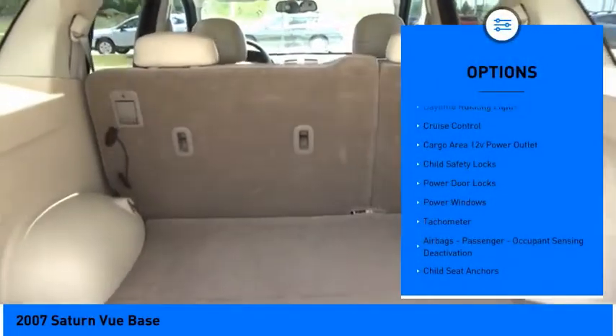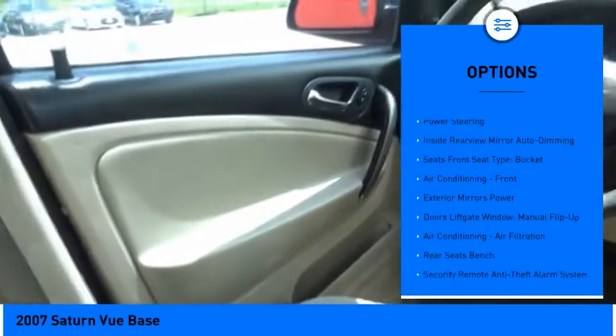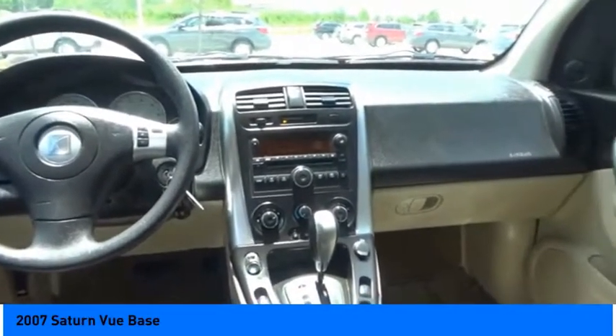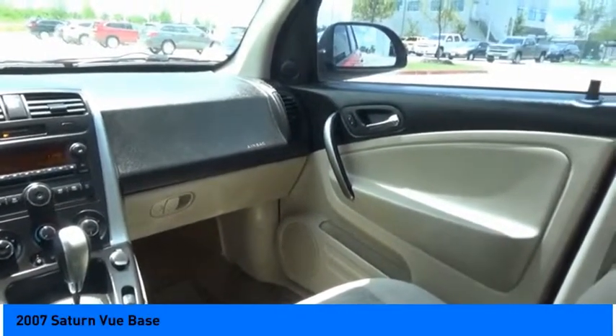Daytime running lights, cruise control, cargo area 12-volt power outlet, child safety locks, power door locks, power windows, tachometer, airbags, passenger occupant sensing deactivation, child seat anchors, and power steering. Searching for a dependable vehicle that looks great too? You found it.